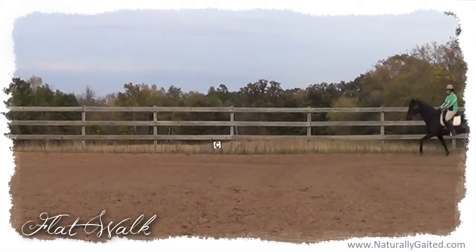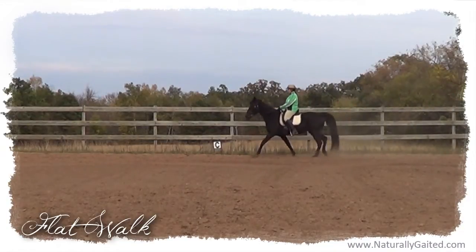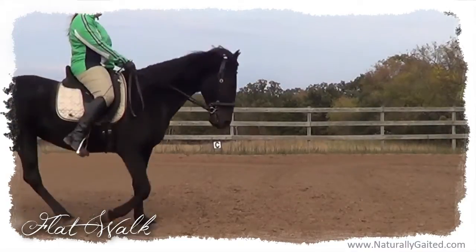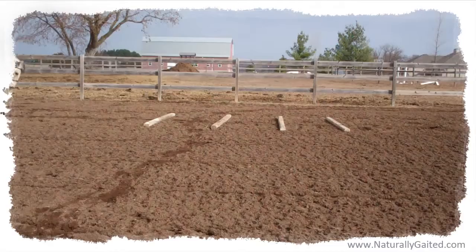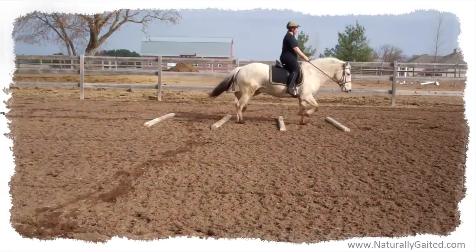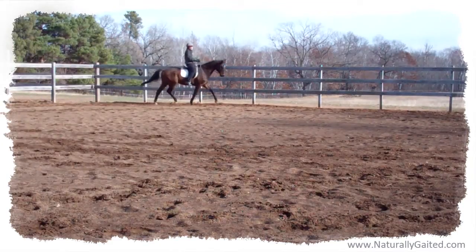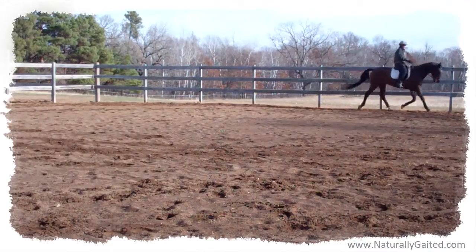Makana and I have been together since 2007 when I bought her as a three-year-old filly. Previous to this, I had been a dedicated dressage student of hard-trotting horses since 1988 and showed my Trakehner thoroughbred gelding successfully through second level.